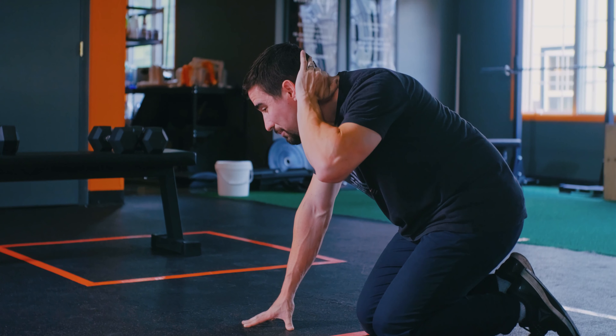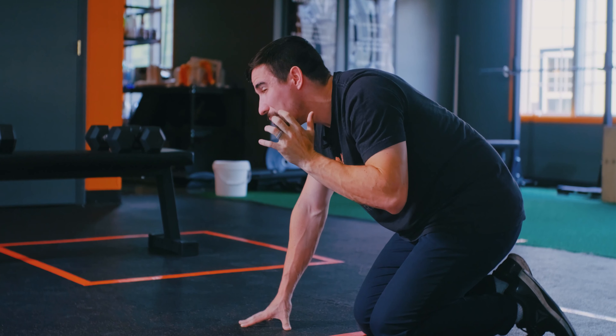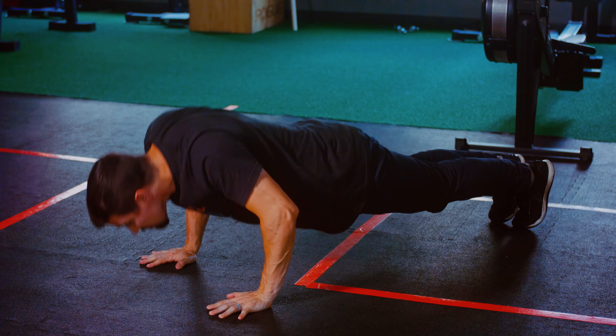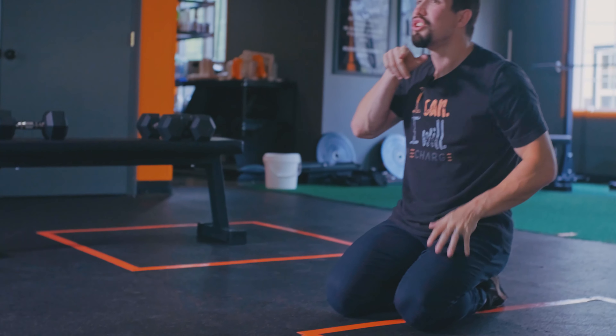I can feel the muscles underneath the base of my skull and upper traps getting tight. When I get fatigued, my pressing turns into this neck-jolting-forward motion — and that's where I feel it accumulate.